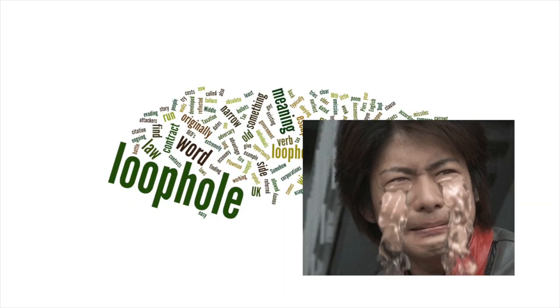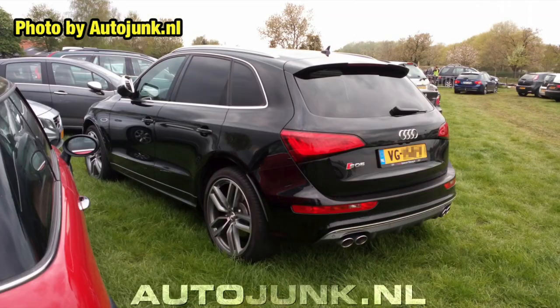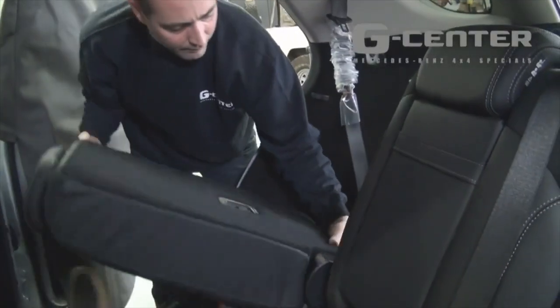Now don't start crying and think this loophole has been closed for performance cars. The Porsche Cayenne, the AMG ML63 and the Audi SQ5 still easily qualify for these newer rules. That means that there are professional companies out there performing these conversions for you if you like.